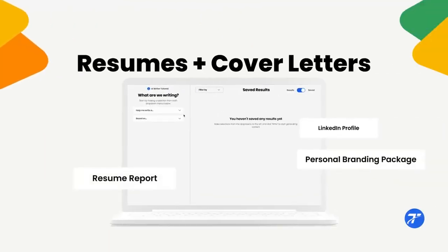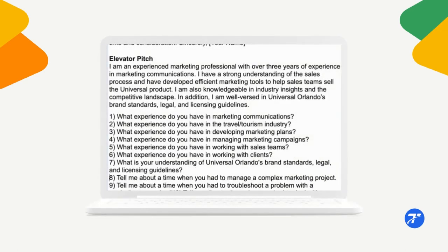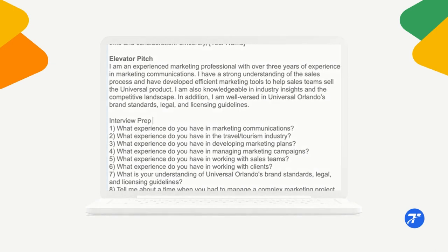So whether you're helping job seekers develop resumes and cover letters, LinkedIn profiles and personal branding, or interview practice questions and elevator pitches, Telenix can help you do it all up to 10 times faster. How does it work?